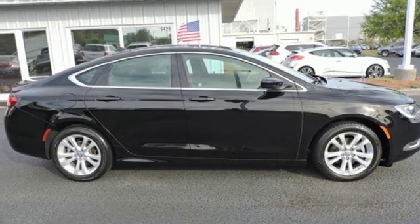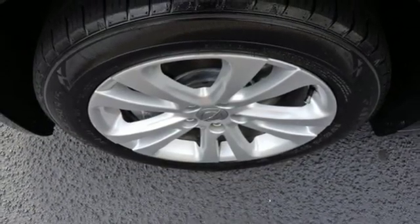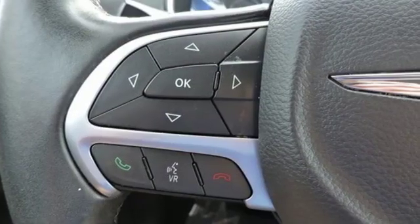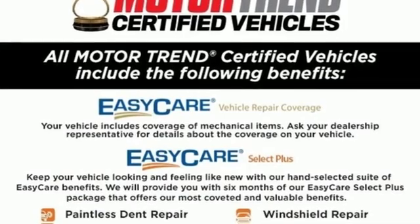Leather steering wheel, automatic transmission, active grille shutters, gas pressurized shocks and i4 engine. Chrysler, where bold ideas merge with brilliant innovation.